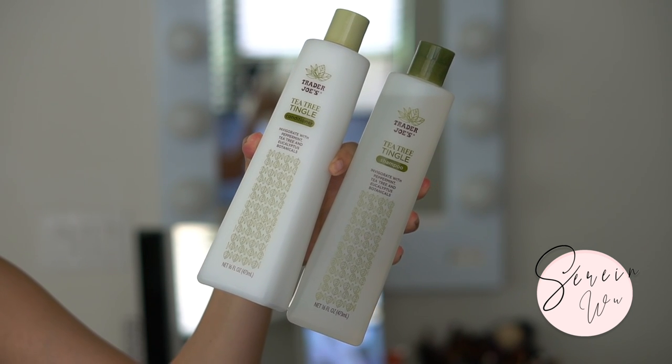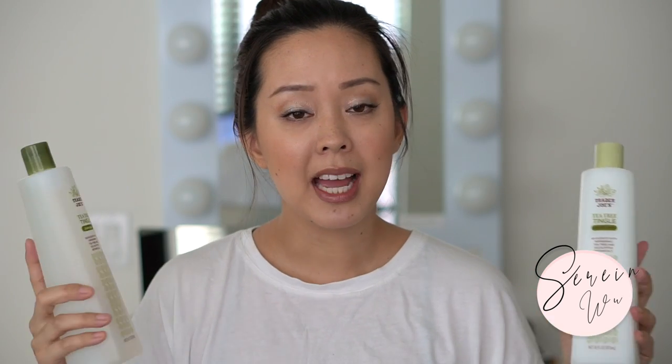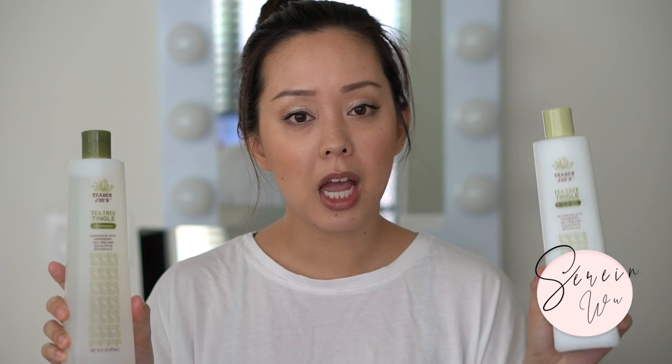I also have the tea tree tingle conditioner and shampoo. At first I absolutely loved the combination - you get a ton of product, really affordable, it smells lovely and it's actually cooling for the summertime. I take a heated yoga class so coming home and washing my hair with this was really refreshing. However, after about a week washing every other day, it started to get a little dry and brittle. I don't recommend this if you wash your hair frequently or if you have color-treated or drier hair. If you only wash twice a week it would be fine.